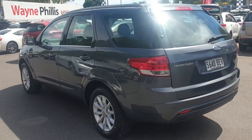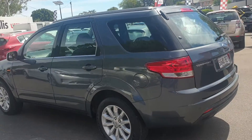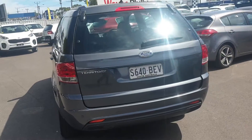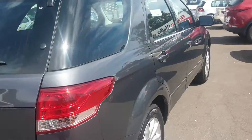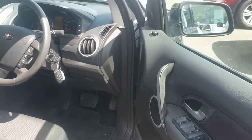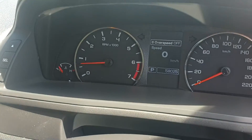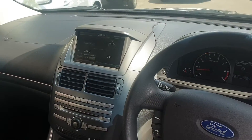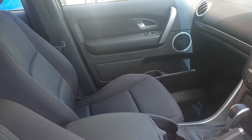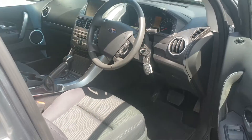It really is in stunning condition for a few years old. I'll just take you inside now and show you the internals. This vehicle has only travelled 58,000 kilometers and it's got the nice big screen up there.